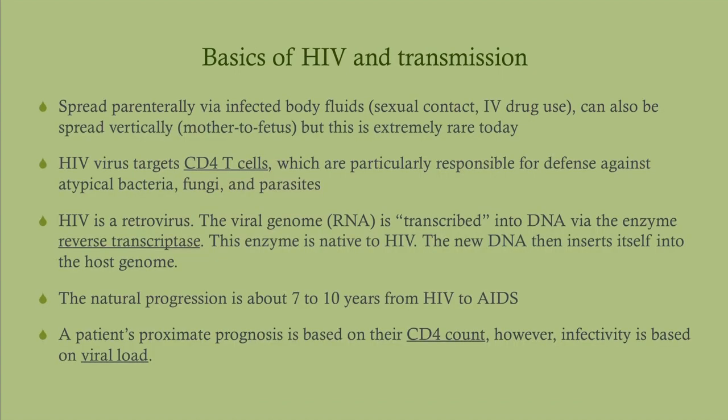Some basics about HIV transmission: HIV is a retrovirus and it infects CD4 cells. CD4 cells are T-cells, which are responsible for helping you fight off atypical bacteria, fungi, and parasites. As we look at opportunistic infections, we'll see that atypical bacteria, viruses, fungi, and parasites are the ones causing problems — we don't see so much trouble with organisms like staph aureus.